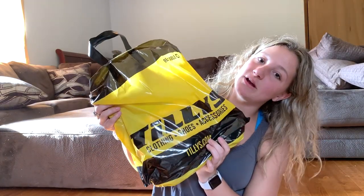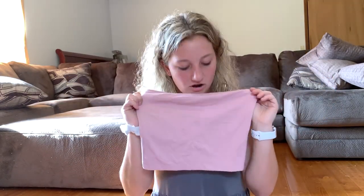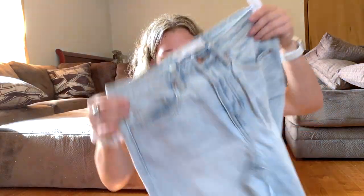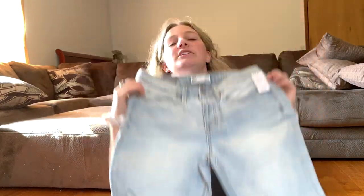The last clothing store I went to was Tillys. I really don't buy much from there, but I had to stop in because I haven't been to one since I lived in New York. The first thing I got is this really pretty mauve pink tube top. I also got a yellow tube top — two of my favorite colors right now. I also got these boyfriend jeans in a size 5, light wash. These were $40 and I think I paid around $60 for everything from Tillys.